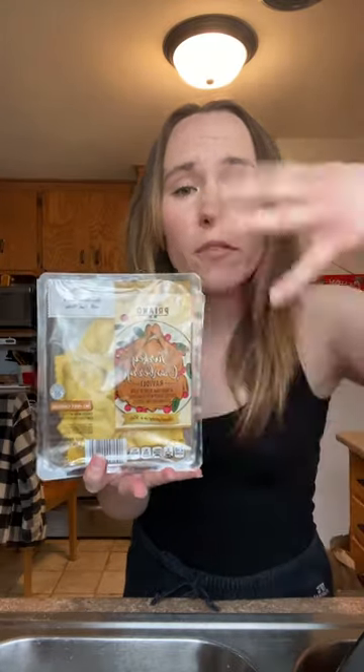Next from Aldi, I got this turkey cranberry ravioli. I don't really like turkey, so I'm going to put gravy on this and have a little Thanksgiving that way. Also got stuffing chips from Aldi — these ones are super good, too.